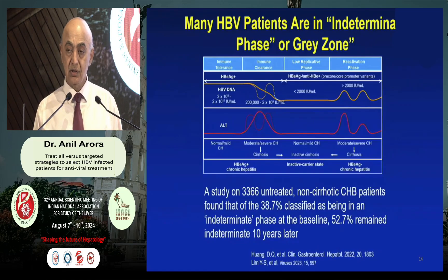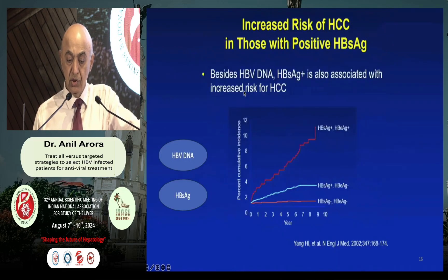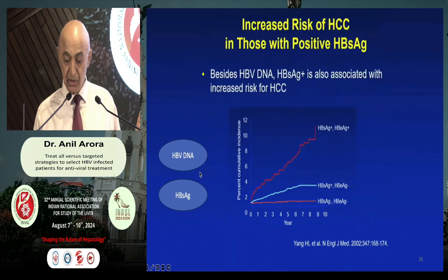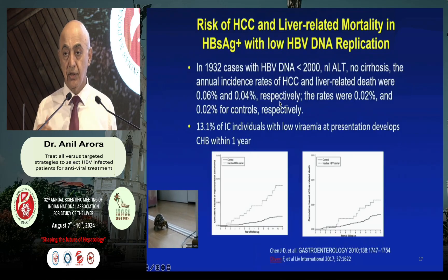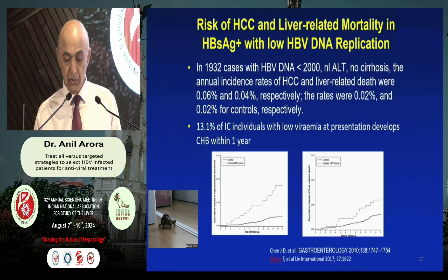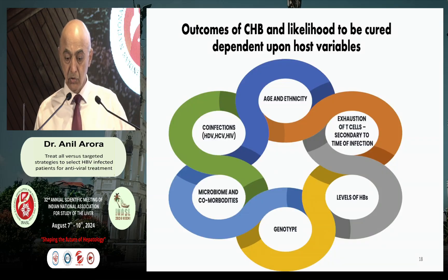The classical teaching describes four phases: immune tolerance, immune clearance, low replicative phase, and reactivation phase. But what happens in patients with normal ALT but raised DNA, we do not know. In fact, 30% of patients tend to fall into the so-called gray zone. Whenever we try to give therapy, we never talk about HBsAg antigen positivity, which is an important component in the occurrence of HCC in addition to HBV DNA alone. Moreover, 13% of individuals with low viremia at presentation will develop active disease over one year — meaning every seventh patient with currently low viral replication is likely to develop active disease.